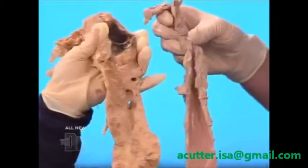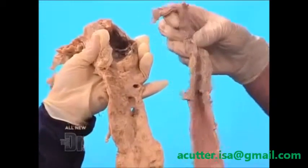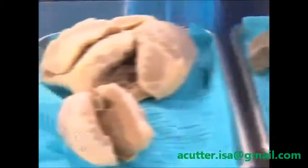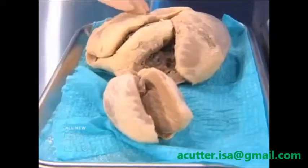Do you all see the difference? Let's lay these down and go back through these. Do you all see the difference? That's why I'm passionate about belly fat. Alicia, thank you so much. Thank you so much for having me.